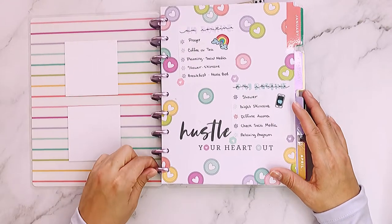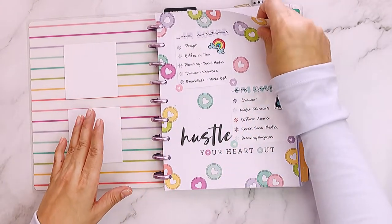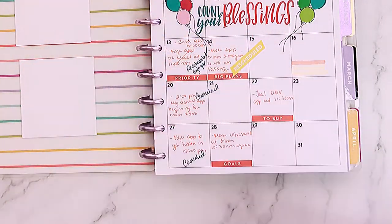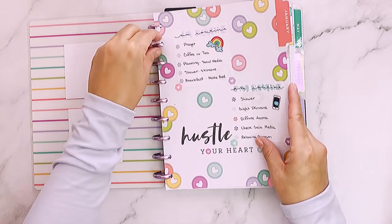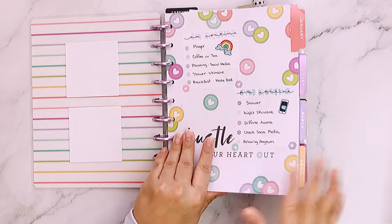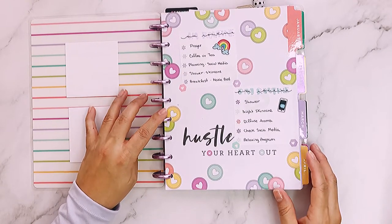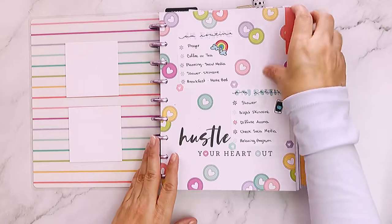Let me show you how the Happy Planner works. The discs are metal — they can come in metal or plastic — and the way this system works is you can pull pages out like that. You can see the slots the way they look, and then when you're done writing or want to change stuff out, you just put it right back in. You could buy a special hole puncher at Hobby Lobby or Michaels, and any page you have you can just punch the slots and put it in your Happy Planner.